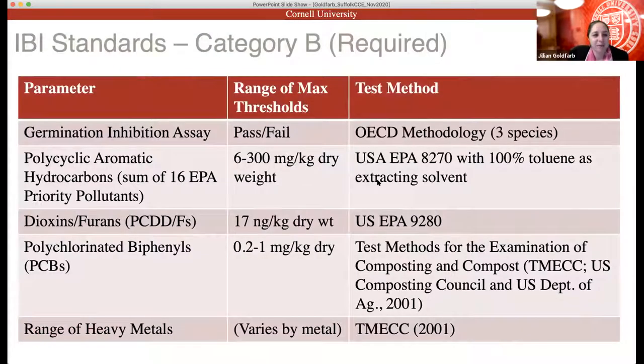Category B includes germination inhibition assays, measurements of polycyclic aromatic hydrocarbons (PAHs), dioxins and furans, polychlorinated biphenyls (PCBs), and a range of heavy metals. The last four are all based on EPA methods for measuring these types of chemical compounds.